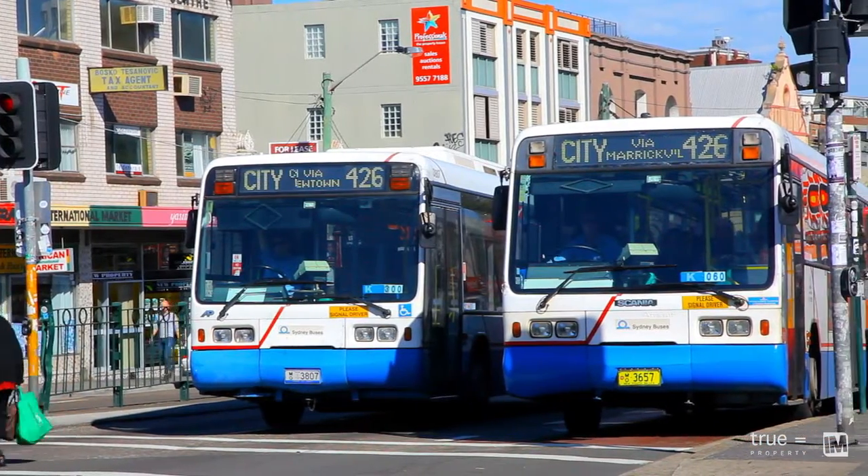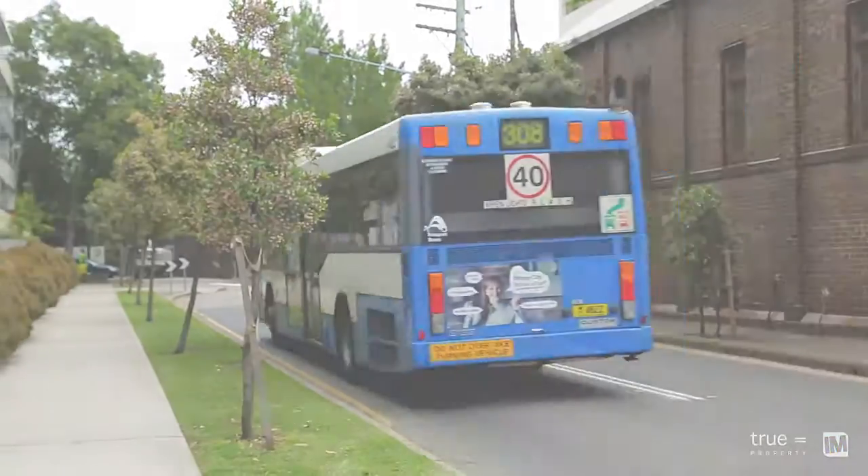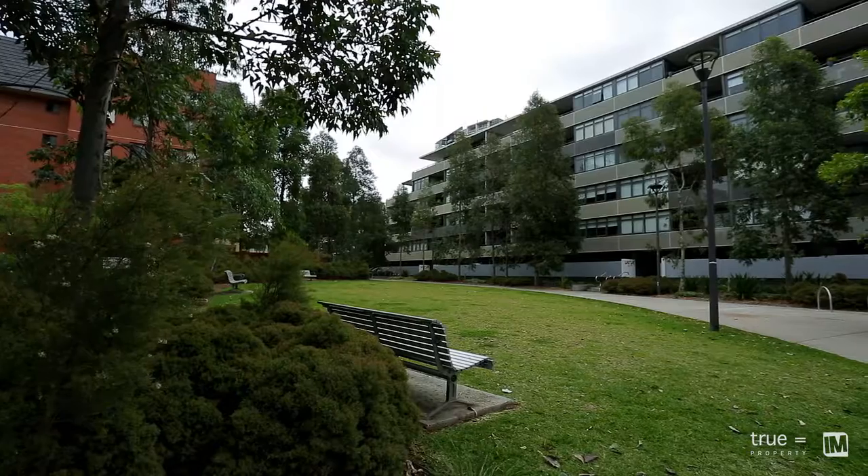Erskineville's transport links make commuting to the Sydney CBD an absolute breeze. It's the location and practical floor plan that makes this home a must to inspect.